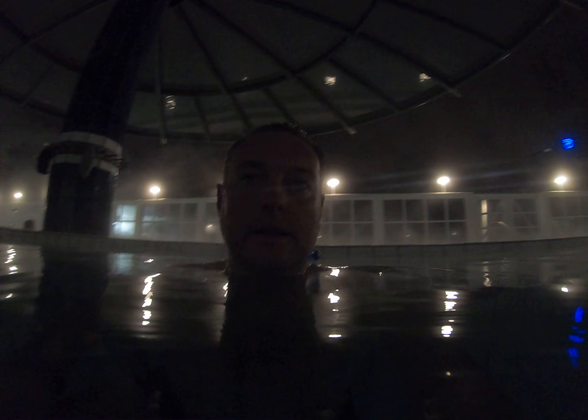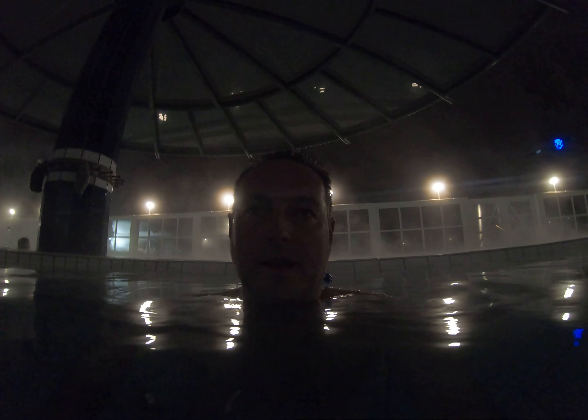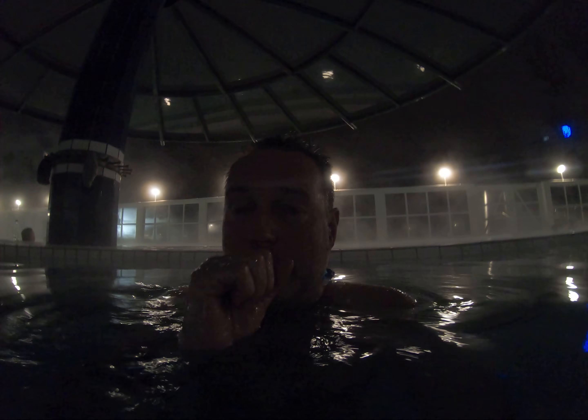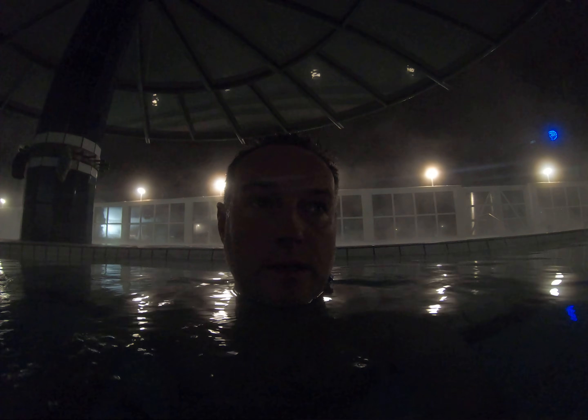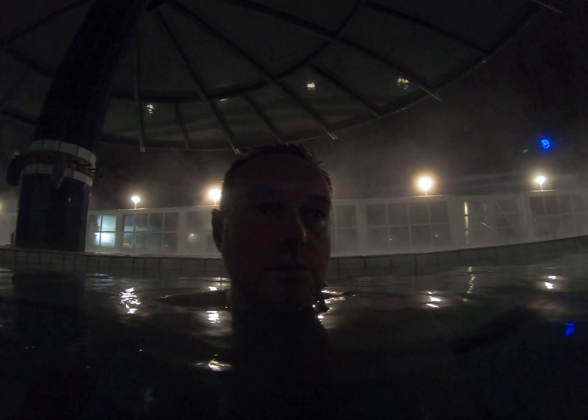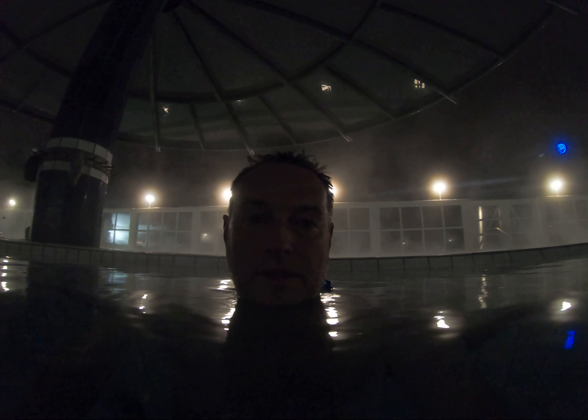Now I'm back in the wading pool. I don't want to shine the camera at other people because they obviously don't want their pictures taken. But it's actually really nice having these geothermal-fed hot springs — natural hot springs that feed into not only the pools here but also into